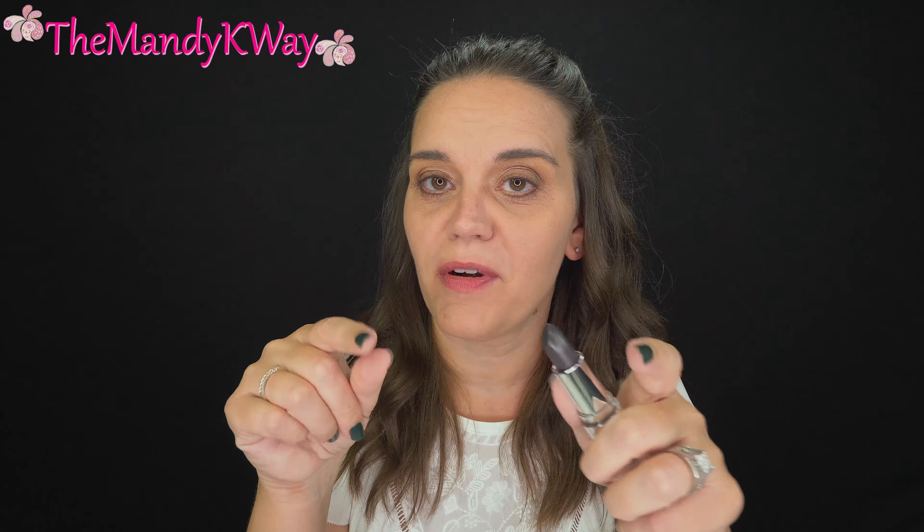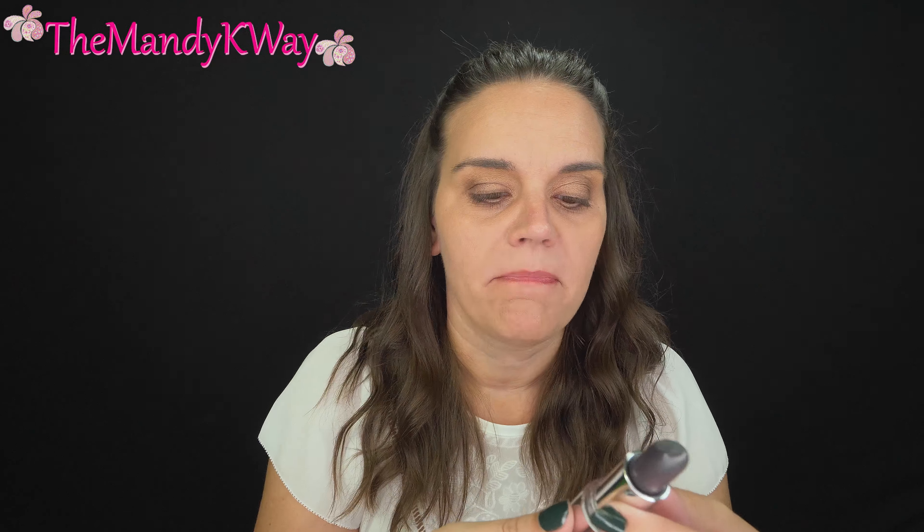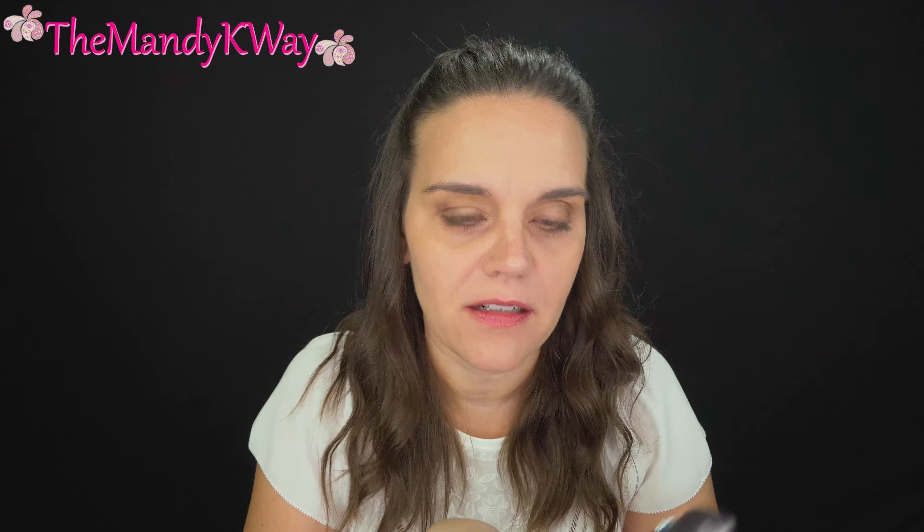I love these! ELF has definitely started to win me back. I have purchased a few other ELF things that I'm going to be doing a first reaction video on shortly, so stay tuned for that. But as far as the lip products — ELF has won me back for sure. Two thumbs up, ELF!